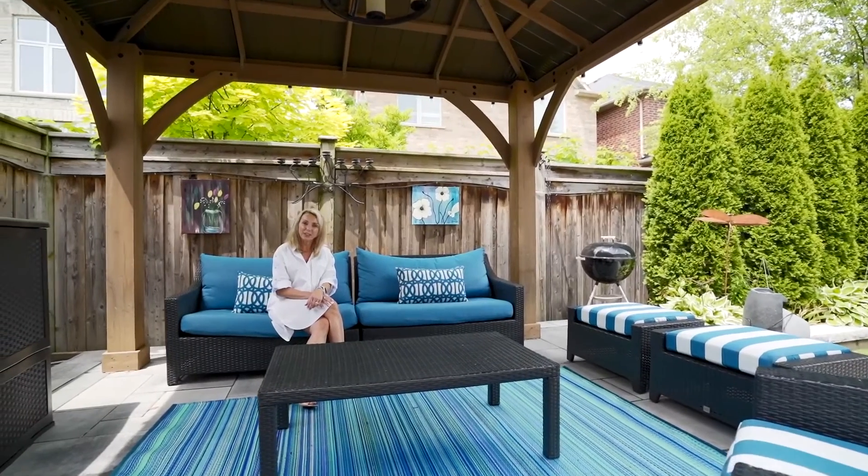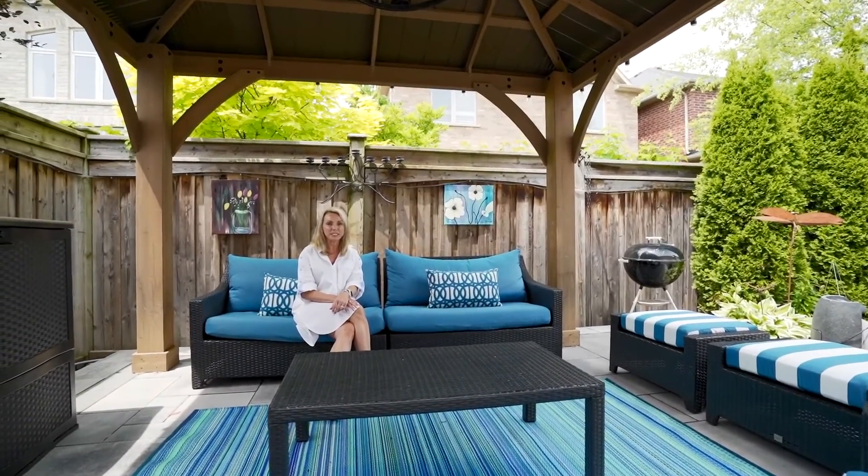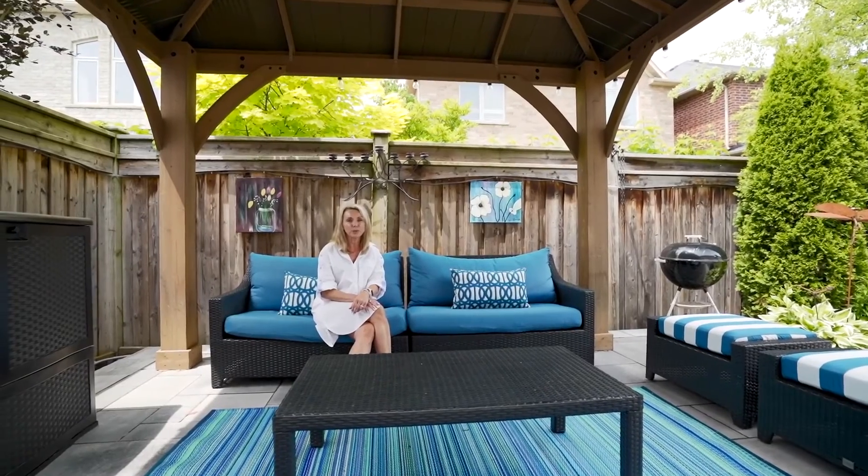Thank you for joining me at 3301 Skipton Lane. This beautiful Bronte Creek home awaits you. I'm Mariana Wheeler with Roy LePage.